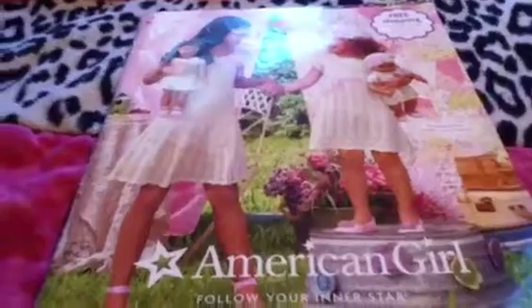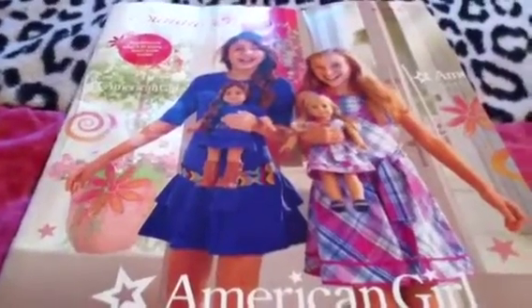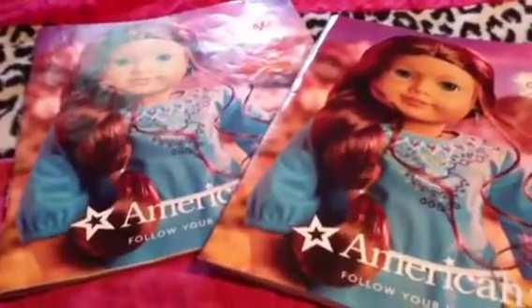Next is the May 2013 catalog. One thing I like about this is that the girl on the cover is actually a character from the Saige movie — I forget her name, but I watched the movie and it was amazing. I actually received this catalog in July when I requested back catalogues and they sent me several at once. I also have two copies of the July 2013 catalog — I got one at the American Girl store and kept the other one that was mailed to me, and I cut up the store copy for posters.